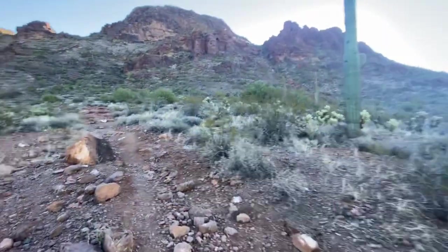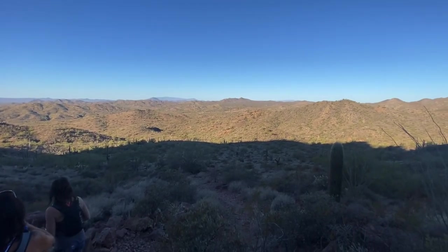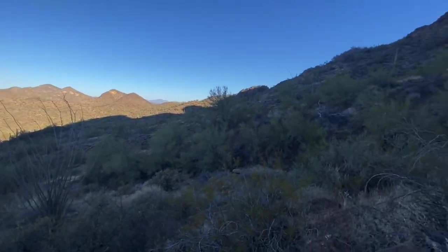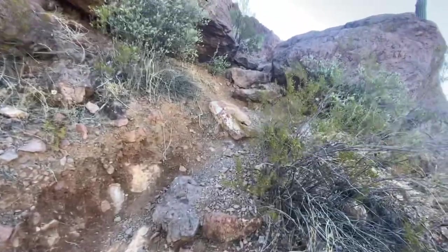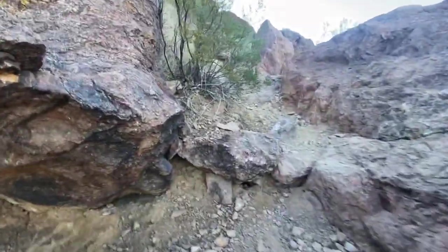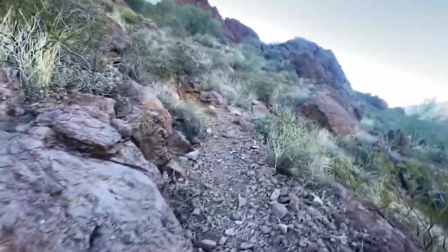That's gonna be steep. Every once in a while you got to stop and look around at where you just came from. Not there yet, not even close. So I haven't found this trail very difficult so far, but it's probably getting that way right now. Maybe not yet — it's a little steep now.